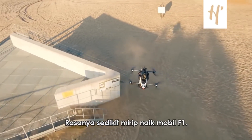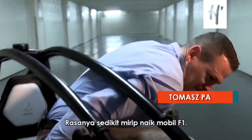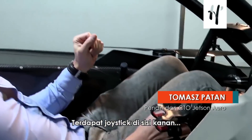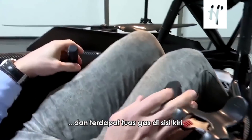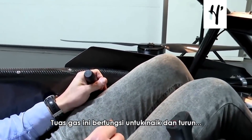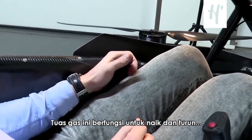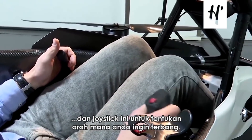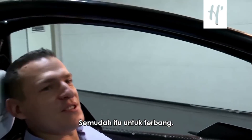It's a bit of an F1 car experience. We've got the joystick on the right side and the throttle lever on the left side. With this one you are simply going up and down, and this one you point the direction you want to fly — and it's steady to fly.